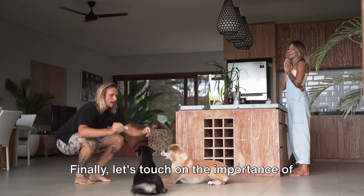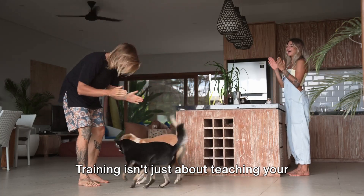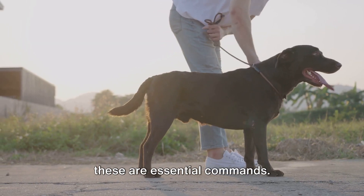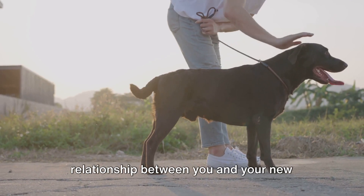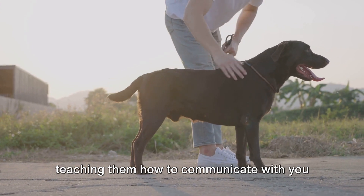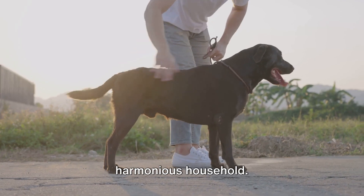Finally, let's touch on the importance of early training and socialization. Training isn't just about teaching your puppy to sit, stay, or come, although these are essential commands. It's also about fostering a healthy relationship between you and your new furry pal. When you train your puppy, you're teaching them how to communicate with you effectively, which is vital for a harmonious household.